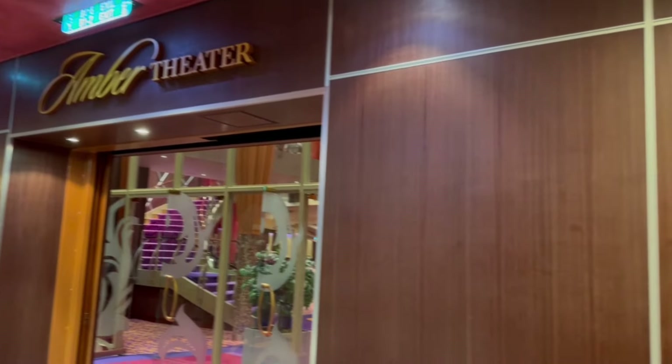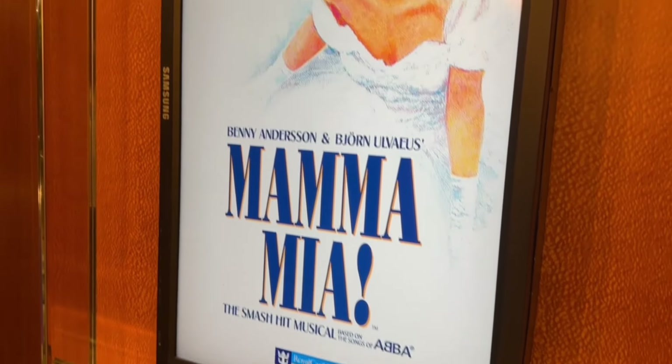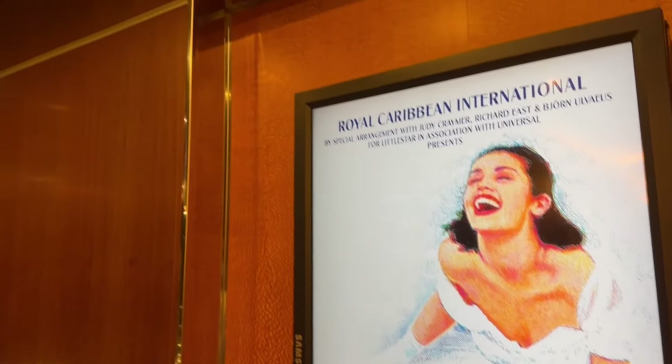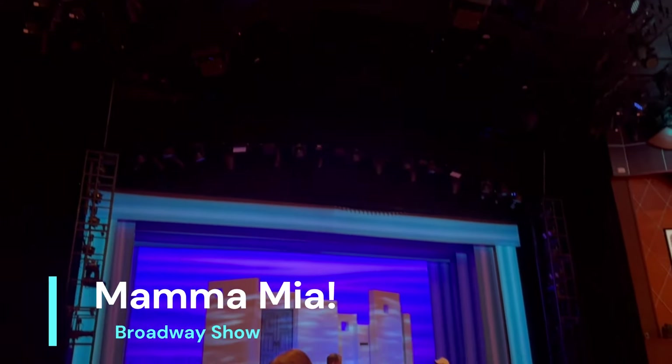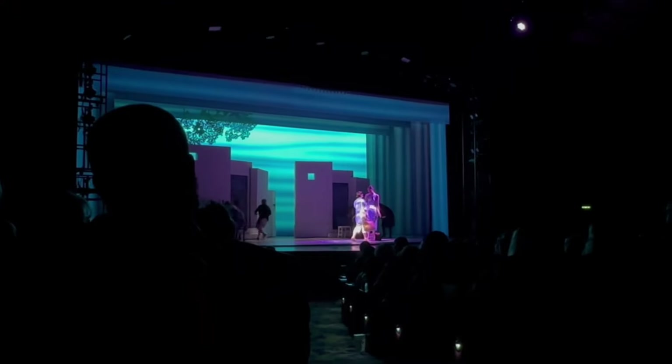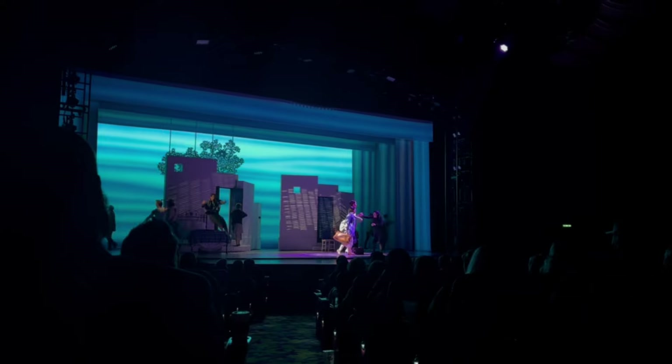In the Amber Theater, you're going to find the Broadway show Mamma Mia. If you've never been to Broadway before, this is one great experience for you and you're going to have a lot of fun. The Mamma Mia Broadway show is inspired by the movie, and it lasts about two and a half hours, with a 15-minute intermission for you to get some refreshments, stretch out, and go to the bathroom.